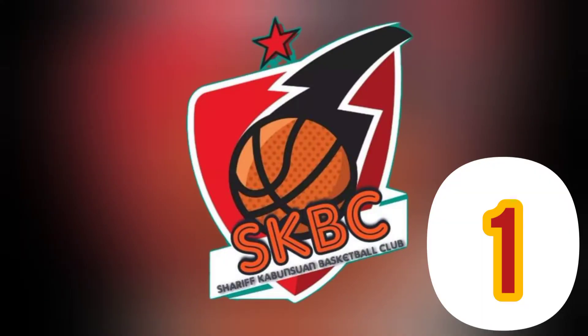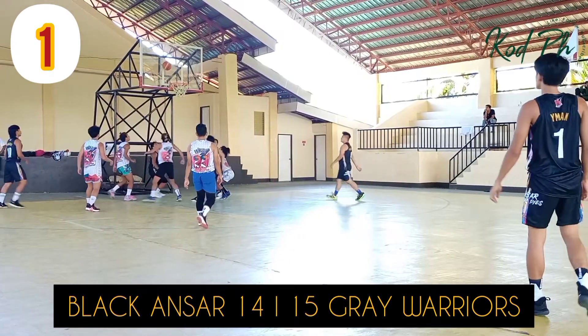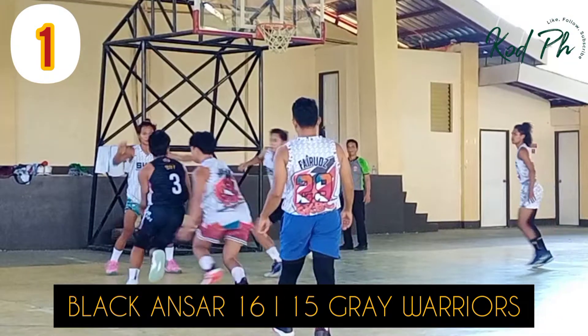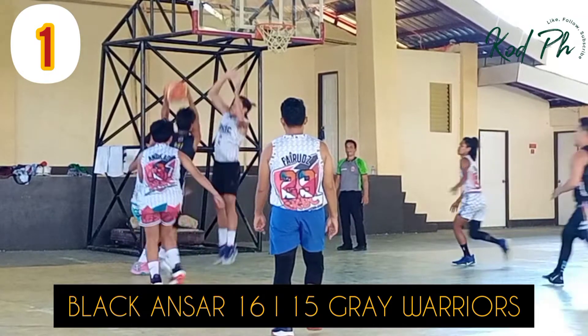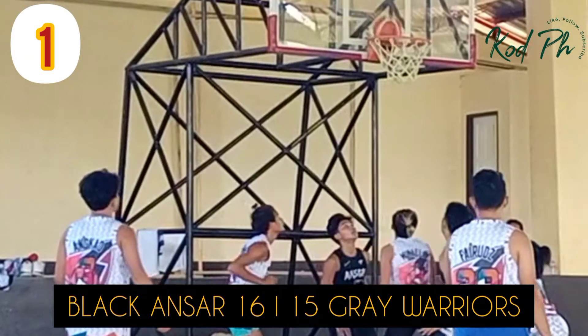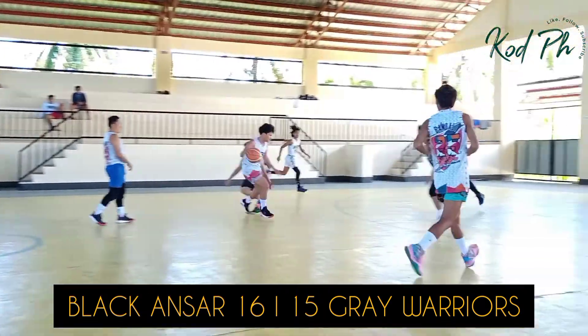But at number one, Jalen Morris turning the corner and restoring order. Look at him go to the bucket and up and over the big for the stuff. Jeremiah Robinson-Earl doesn't want to see this one ever again as Jalen Morris crashes at the rim the way at number one.